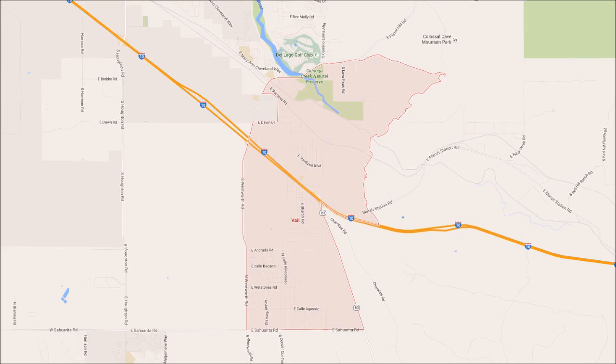If you're on I-10 and you take exit 279 and take a left going eastbound, once you hit that stop sign take a left, that'll take you to the Rancho Del Lago area of Vail. So to recap: two different areas of Vail — Corona de Tucson is exit 273 at Houghton, and exit 279 is the Rancho Del Lago area.